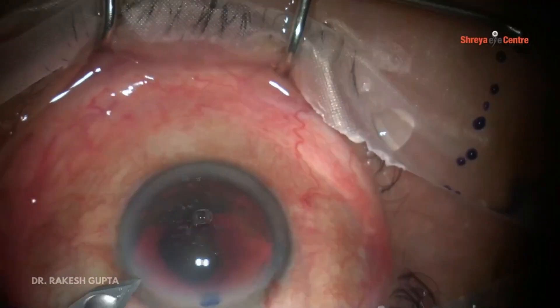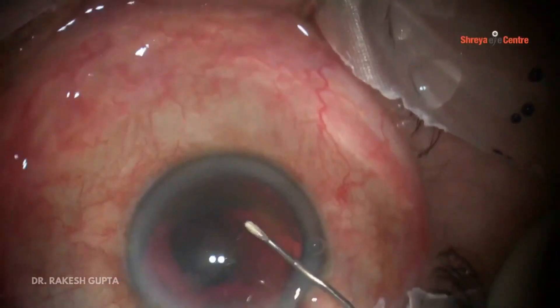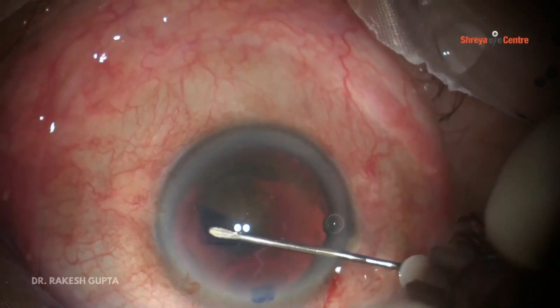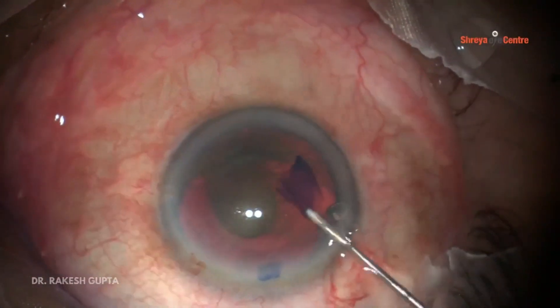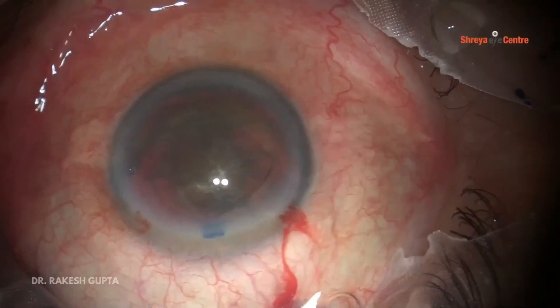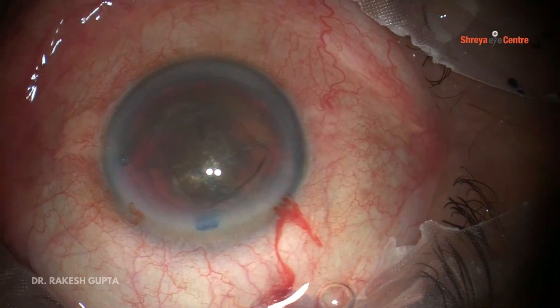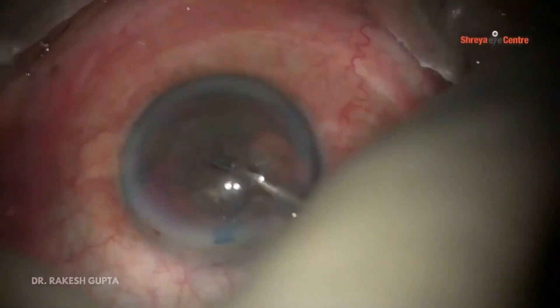Now I am showing another very interesting case. This patient had a grade 5 hard brown cataract with posterior polar cataract. We know it is always a challenge to do posterior polar cataract, especially with a hard nucleus, because a hard nucleus needs good hydrodissection and rotation, but a posterior polar needs no hydrodissection and no nuclear rotation. Ambidexterity has given me a new idea to manage such cases.